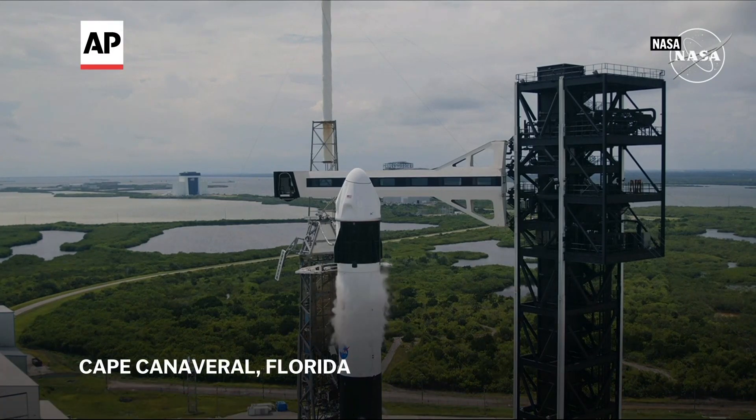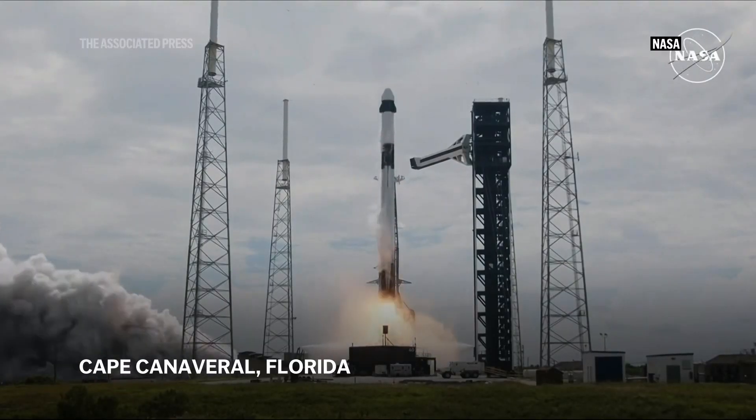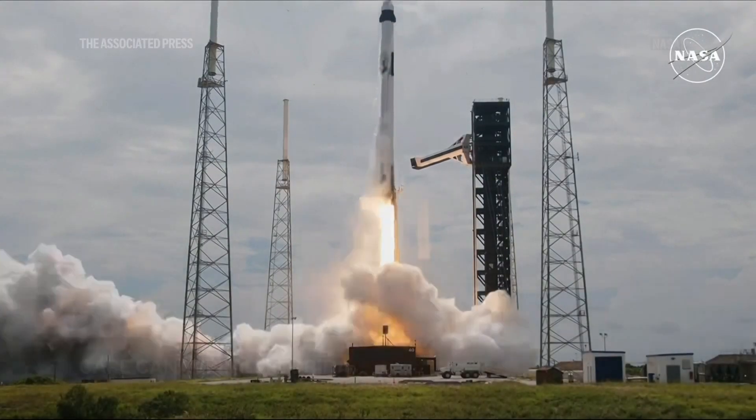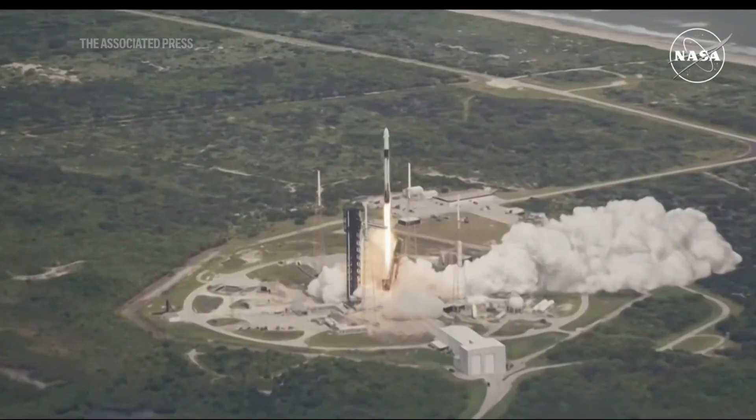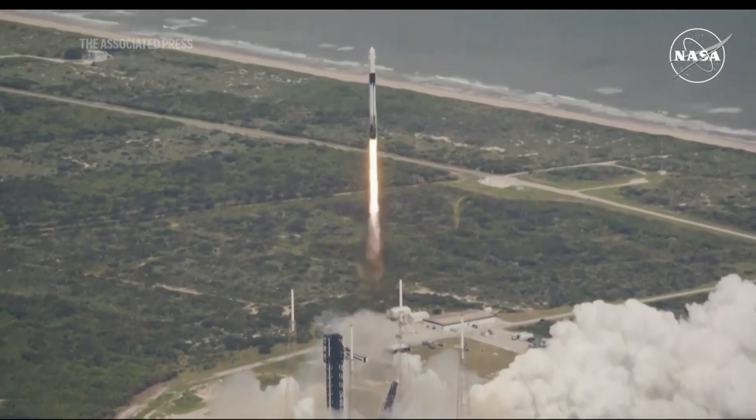4, 3, 2, 1, ignition, ignition full power, and liftoff of Crew-9. Go SpaceX, go SpaceX, go NASA. Liftoff of Crew-9 now soaring to the International Space Station.